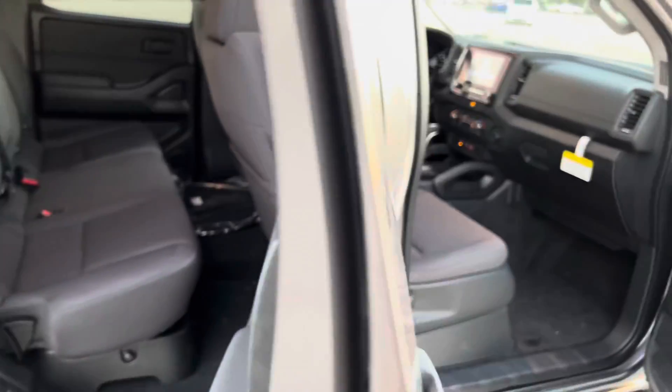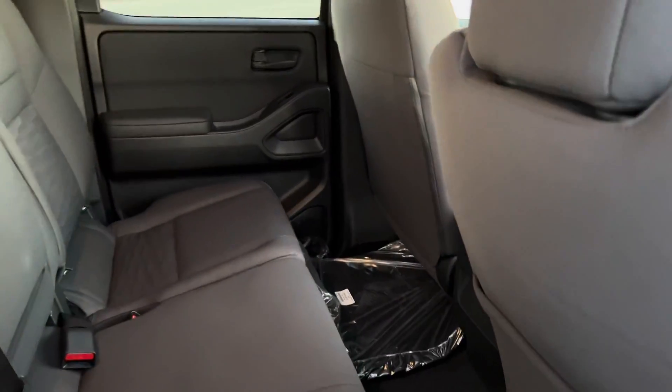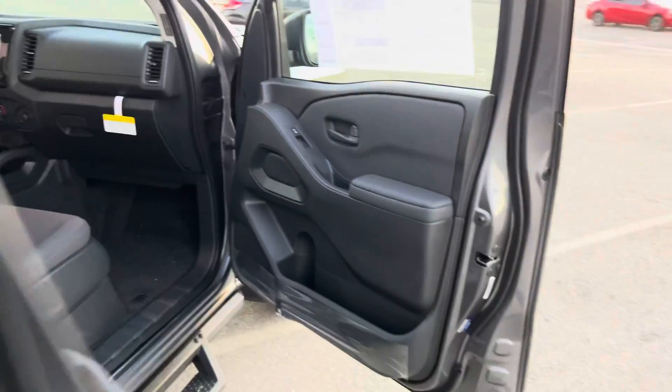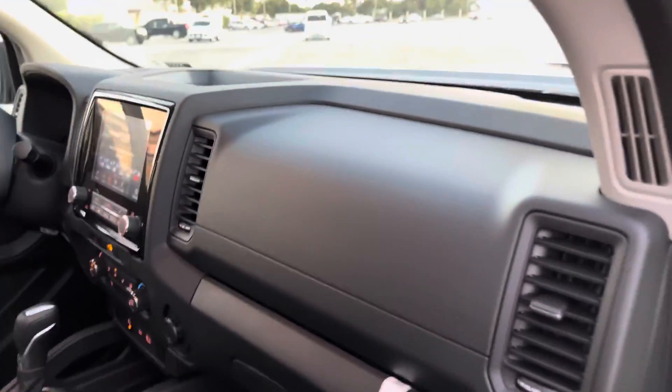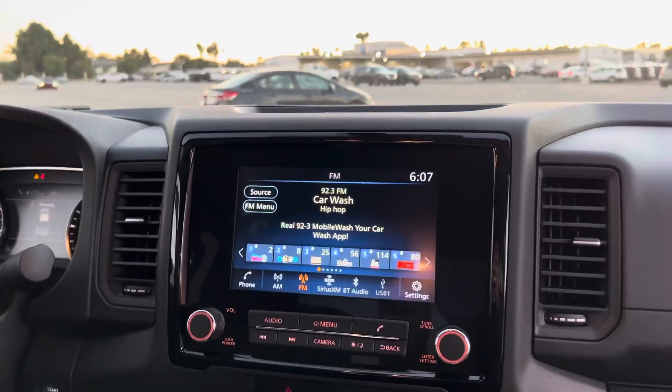I'll show you the rear — a little bit more room for the kids or anybody you want to have here. Now check this out: the new screen. I like it a lot — very beautiful and stylish.